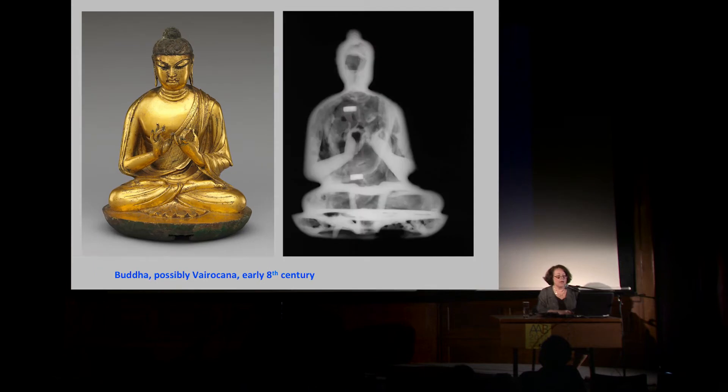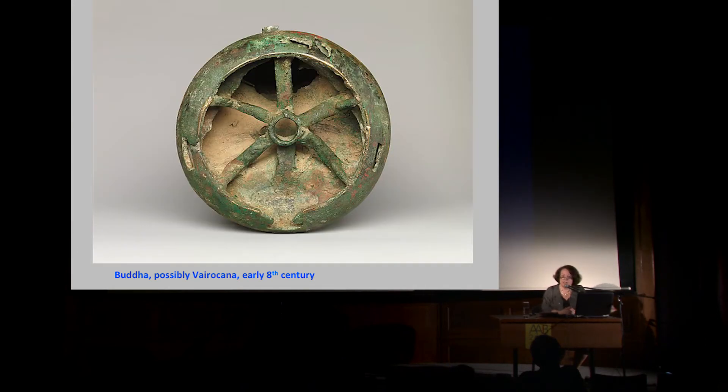From the back, this sculpture once probably had a fairly elaborate halo, which is now missing. X-rays show cavities in the head and body that were open, so it's possible that at some point in its history this had consecratory material in it. But perhaps the most interesting aspect of the sculpture is what you see when you turn it and look at the bottom.